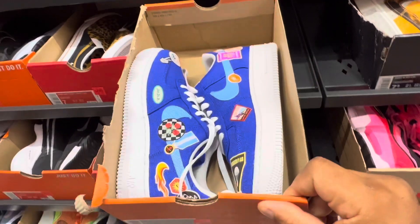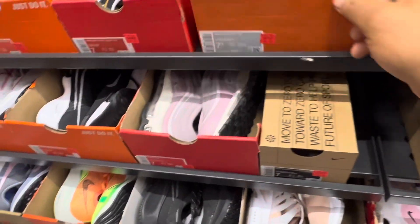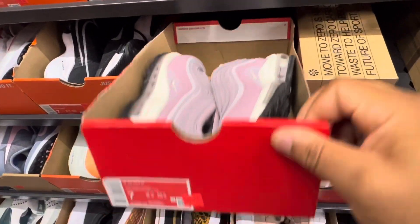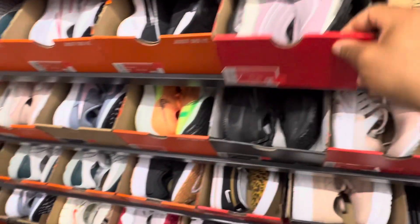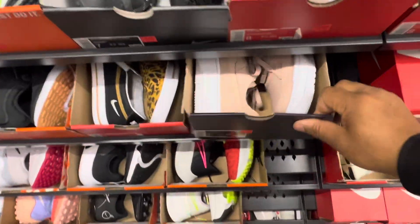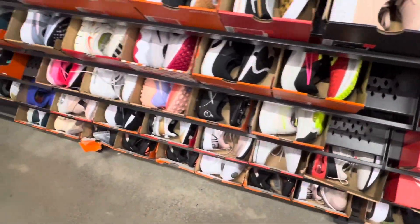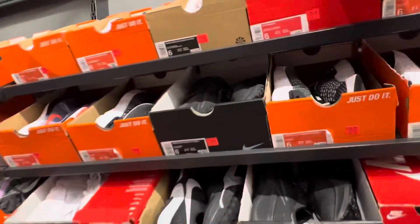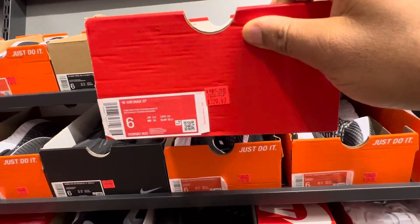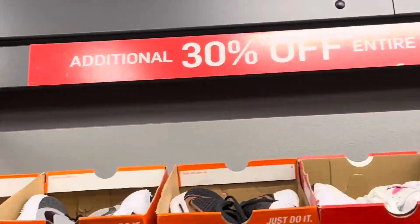On the Nike app, Air Force One Lows, size 7 and a half, $120 - get 30% off while you can if you've been looking at them. Also, these are back - Air Max 97s, size 7, going for $175. There's another one, Pixel, size 7, going for $110. Not too bad in the women's section. Got some more Air Max 97s going for $129 now. Don't forget the 30% off.